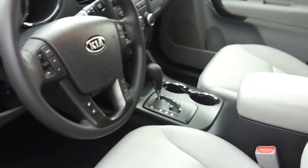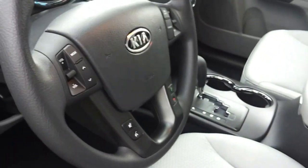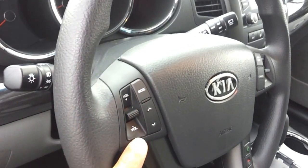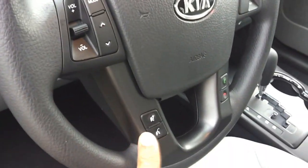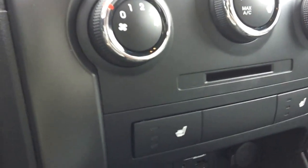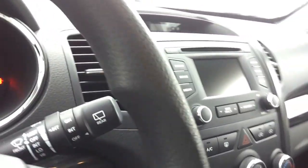You have power windows, power door locks, power side view mirrors, tilt, cruise, and radio controls right on the steering wheel, as well as your Bluetooth features. You have the iPod MP3 connectivity down below. This particular one has the heated seats and the UVO voice activated radio.